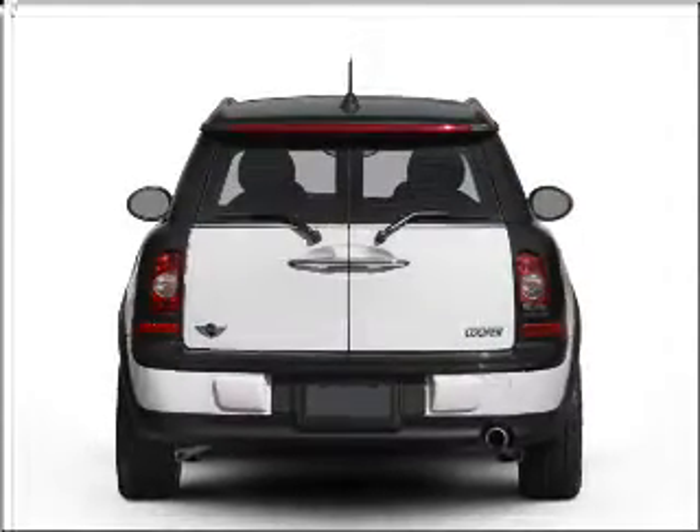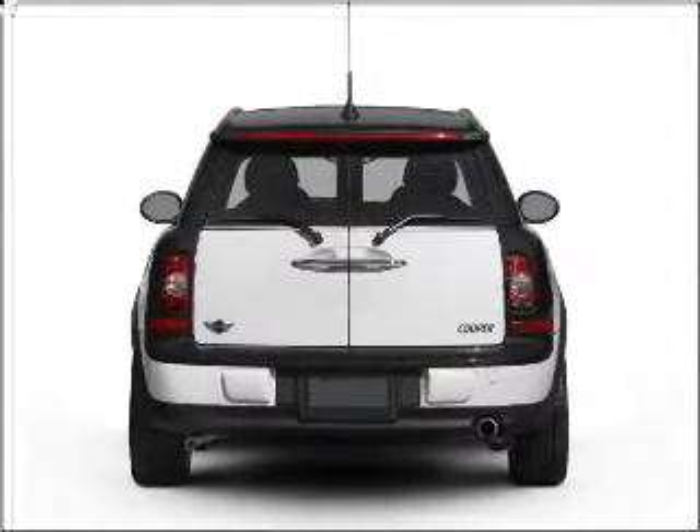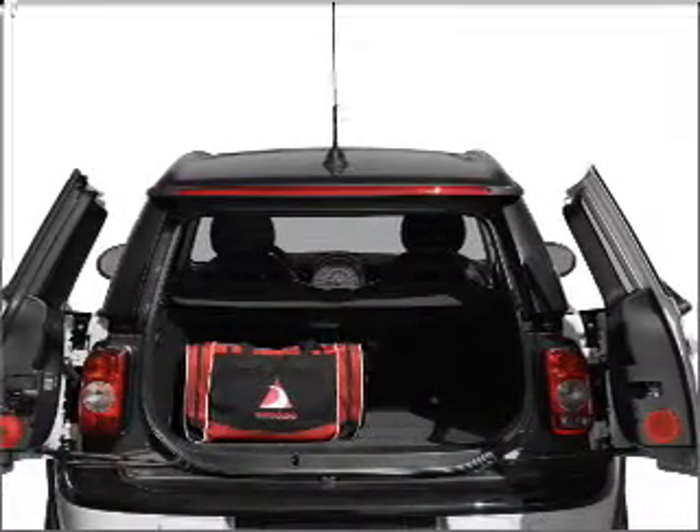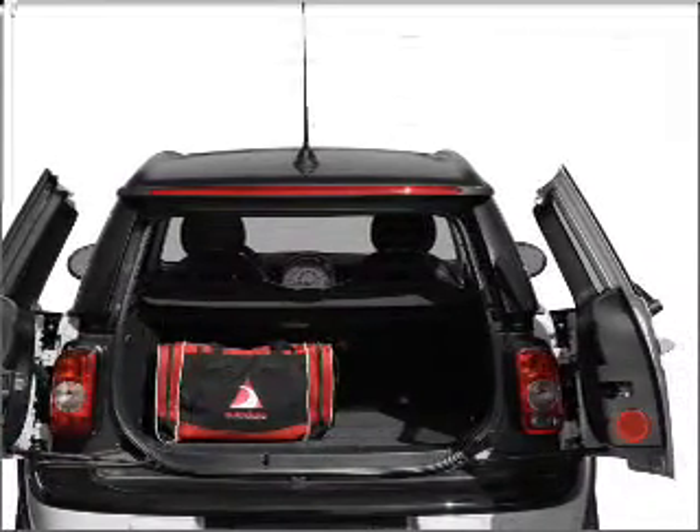With an efficient four-cylinder engine connected to a smooth shifting transmission, premium wheels lend a distinctive appearance. The anti-lock braking system will keep you safe on the road.